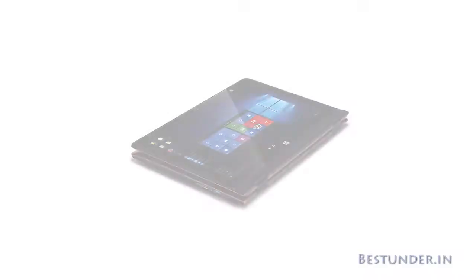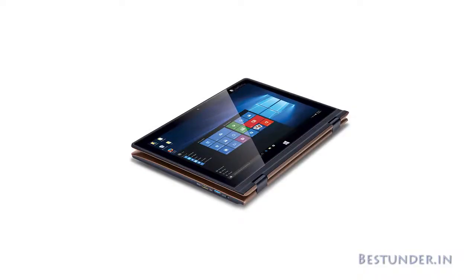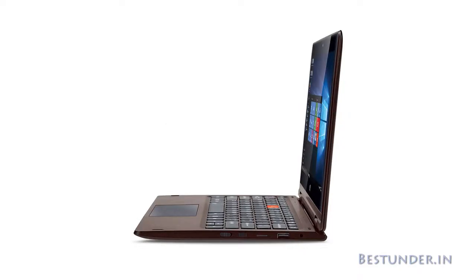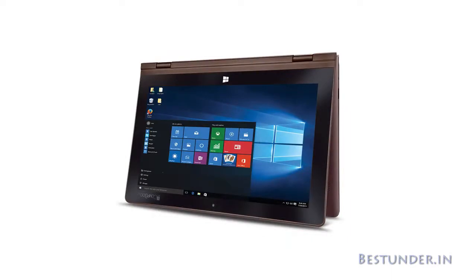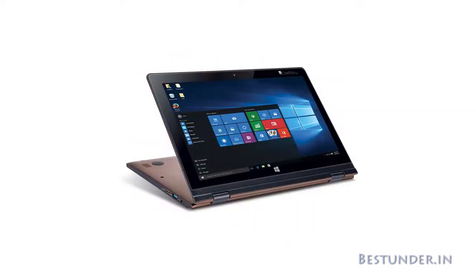It has a USB 3.0 port, a 10,000mAh battery, and an IntelliJet touchpad with multi-touch functionality. Certainly, this is one of the best laptops available at this budget and offers great value to those looking for a small screen for education, work, or even entertainment.